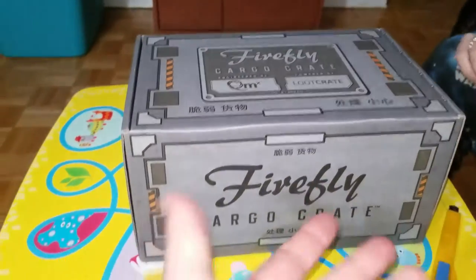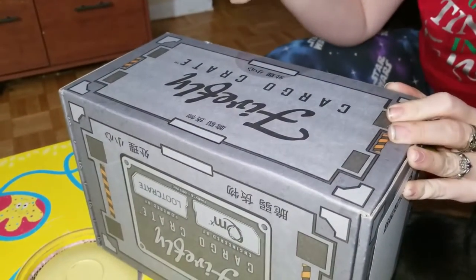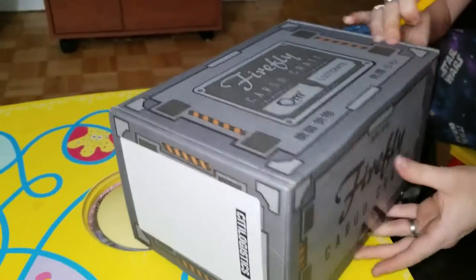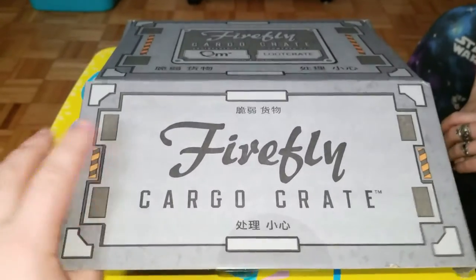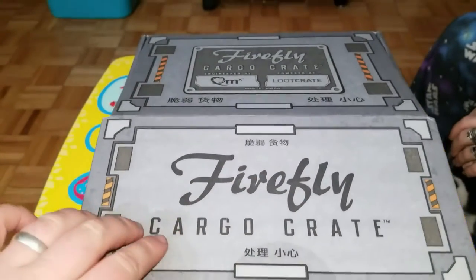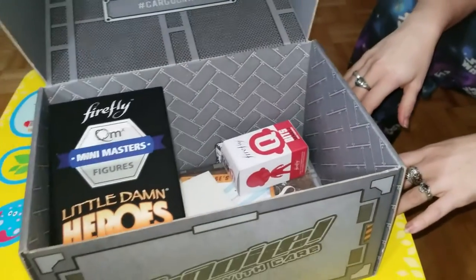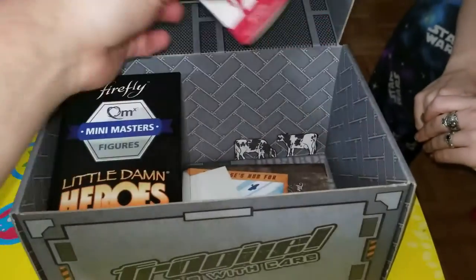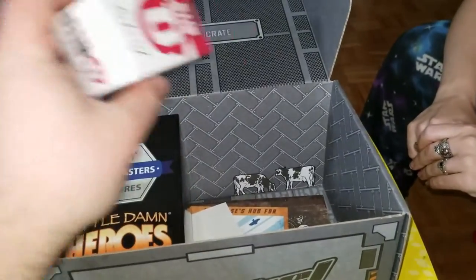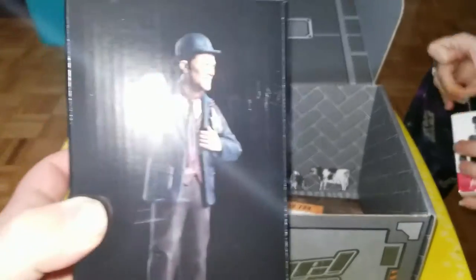Let's get this show on the road. I'll get my lovely wife to open the box for us. All right, so let's see what we got in this month's crate. We'll put the shirt to the side for now because as always that is last. We've got a Q-fig - I'll get my lovely wife to open it.